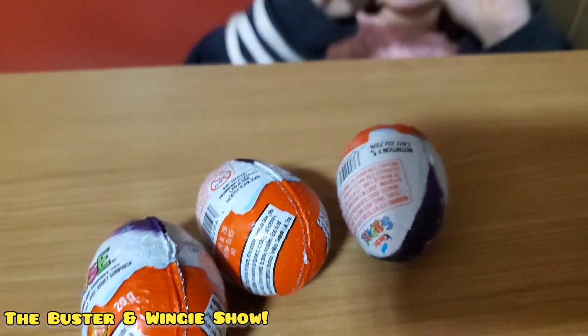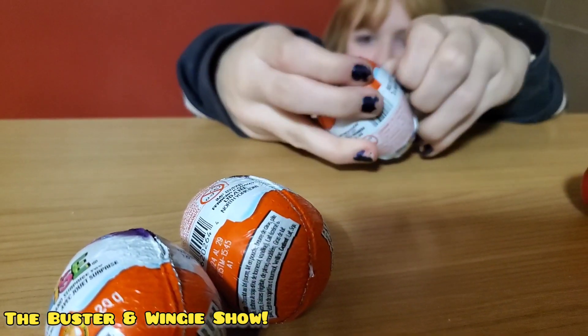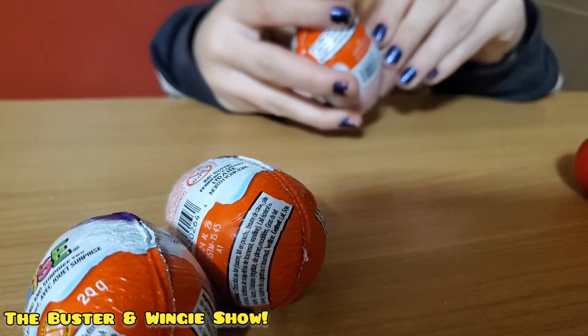Alright, let's open the next one. Let's hope it's not as crappy as that one was. It might all be like that, Mama.